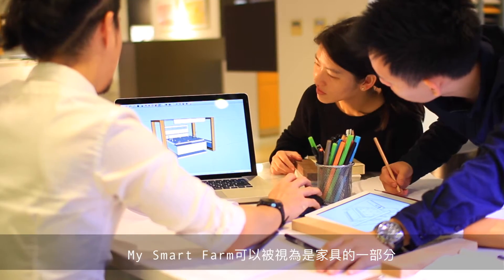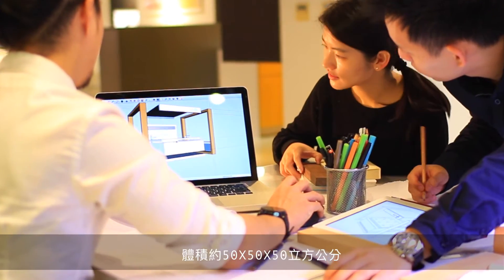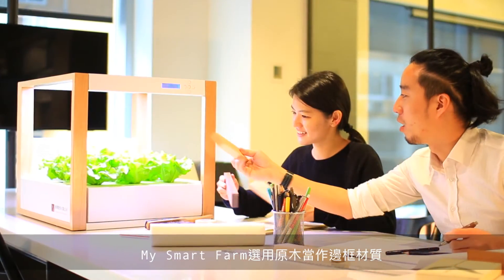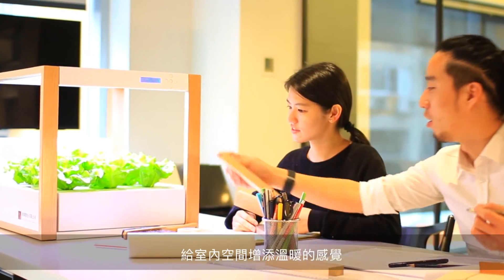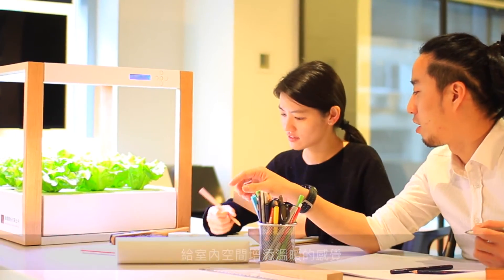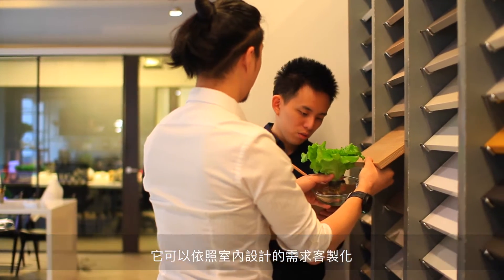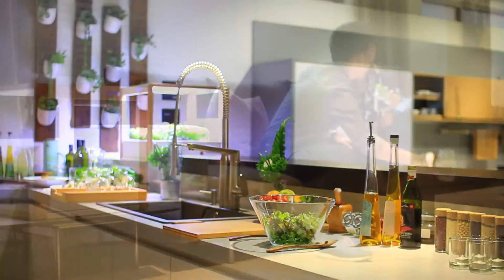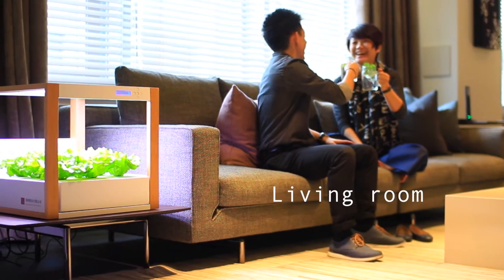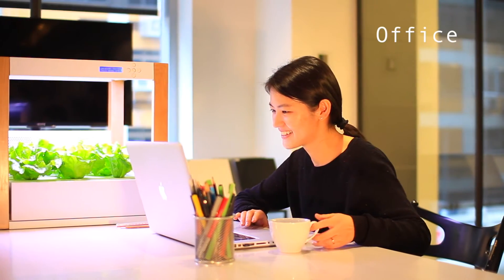My smartphone can be seen as a furniture piece, with a size of 50 cubic centimeters. The texture of the selected wooden frame and the color of green plants will bring your interior space a warm feeling. It can be customized with your interior design, to be part of your kitchen, living room, or even office.